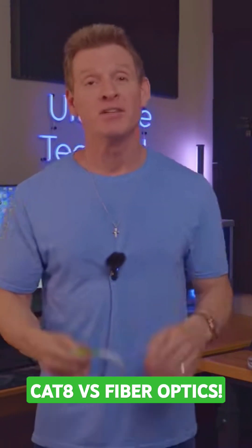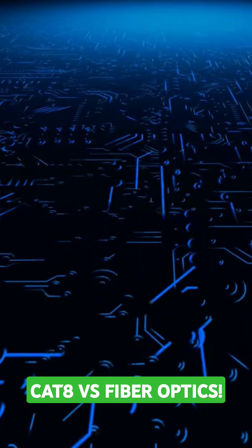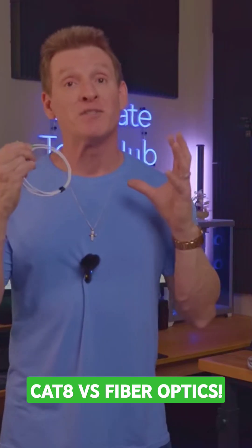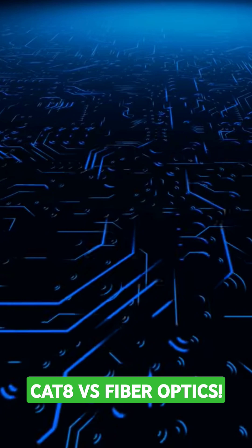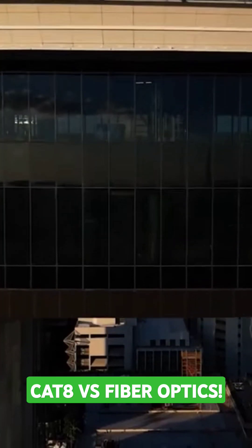When it comes to immunity from interference, fiber optic cables are unmatched. Since fiber uses light to transmit data, it's completely immune to EMI — electromagnetic interference. This makes it the best choice for industrial sites, warehouses, and factories.